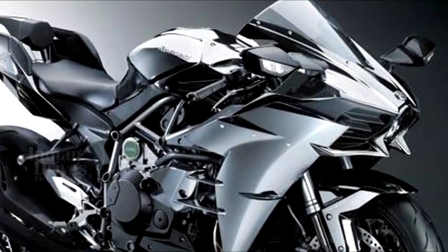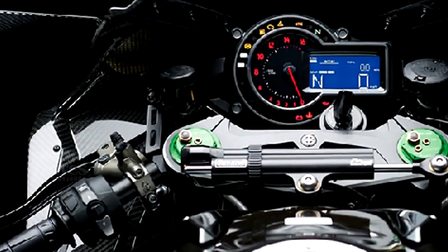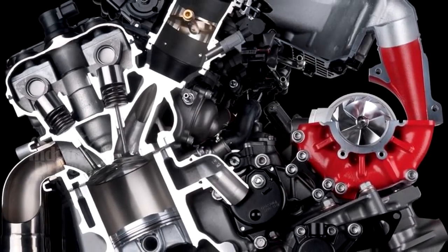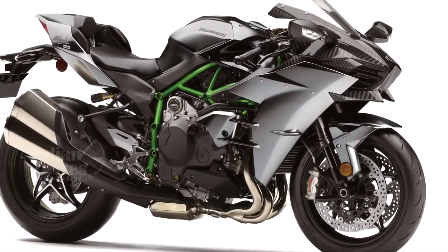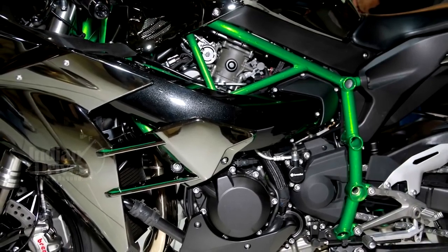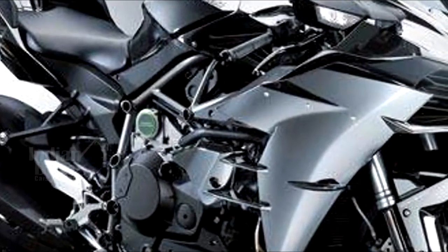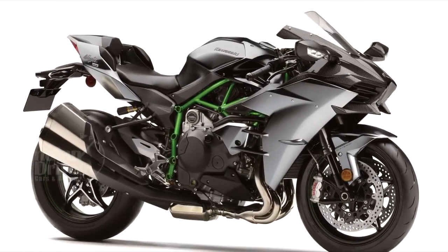The bikes also get an updated instrument panel which features a bank angle display that can record the maximum bank angle achieved. On the engine front, nothing has changed in the H2 family. The H2R still retains the 998 cc supercharged inline-four engine making a ridiculous 320 HP of peak power and 156 Nm of torque, while the H2 and H2 Carbon feature the same engine with a detuned supercharger but still make a whopping 200 HP and 133.5 Nm.